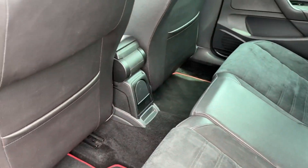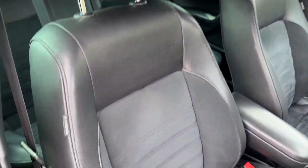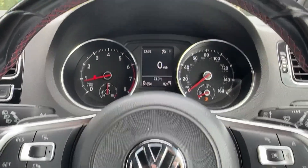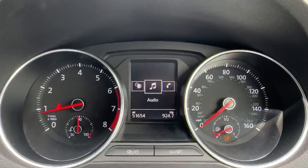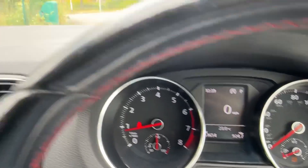Upgraded upholstery can be found here in Alcantara with red piping, whilst in the front, distinctive door and dash inserts can be found, as well as front sport seats. The driver will certainly enjoy this leather-wrapped multifunction steering wheel with paddle shifts, as well as a TFT screen featuring a digital speedometer, music, Bluetooth and even a speed lap timer.